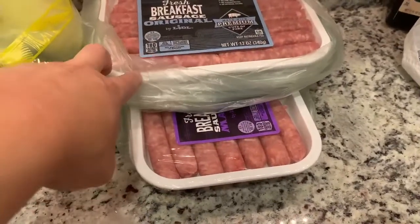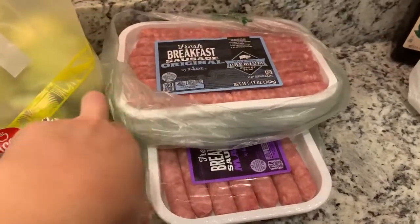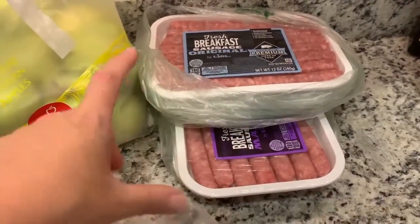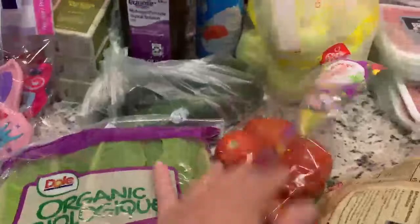They were on sale for two for $4. I'll divide each package into two separate portions and freeze it so it's just enough for us for one meal. I also grabbed some sweet potatoes, onions, lettuce, tomato, and cucumbers.